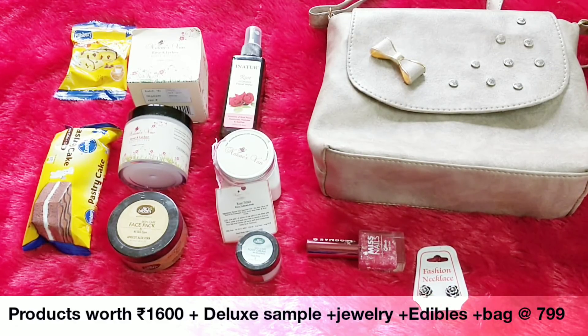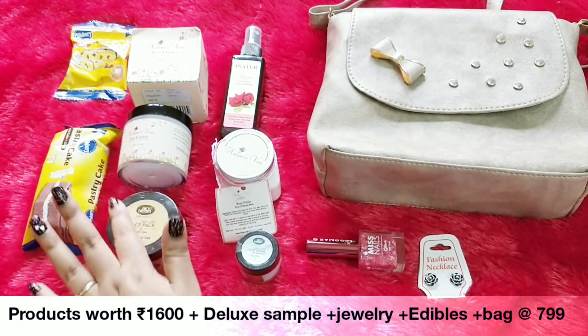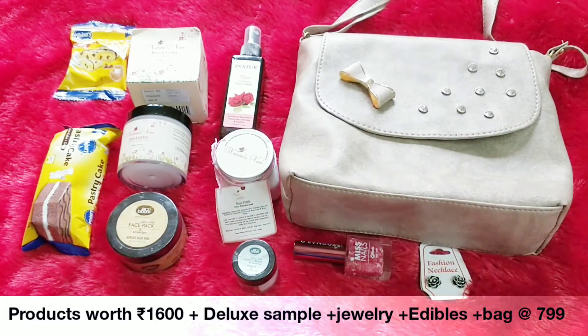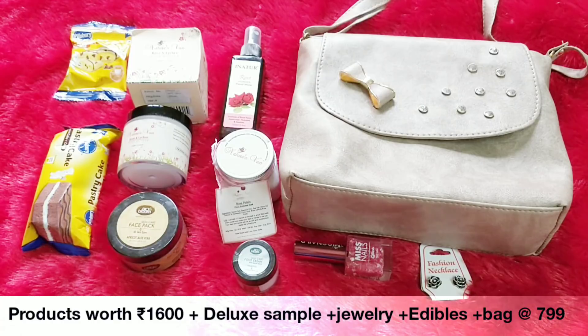They could have given an option to choose between a dangler or a stud, but nevertheless I wouldn't really complain because the quality is very good and it's cute. So I received four full-size skincare products, one deluxe sample, one full-size makeup, a cute jewelry piece, something to eat, and on top of that a bag of your choice in design as well as color. All together it's 799 rupees. This is a good deal. I really liked what I received and I feel it's value for money. I'll definitely recommend the February Thy Beauty Bag. All the products are unique and have not been featured in boxes before. I hope this video was helpful to you. We will meet soon with another video.